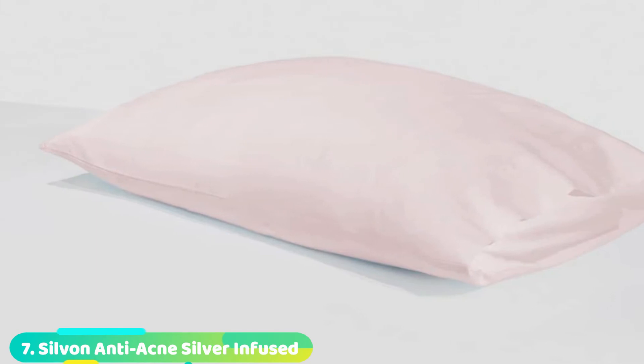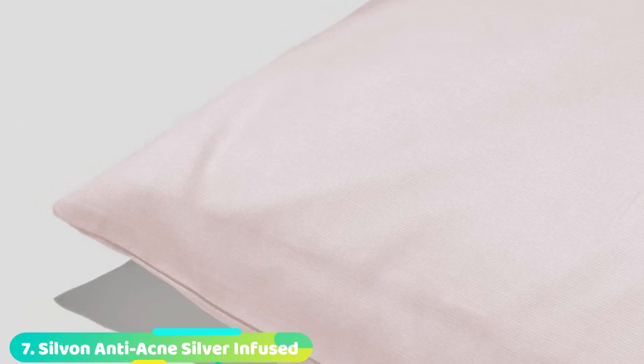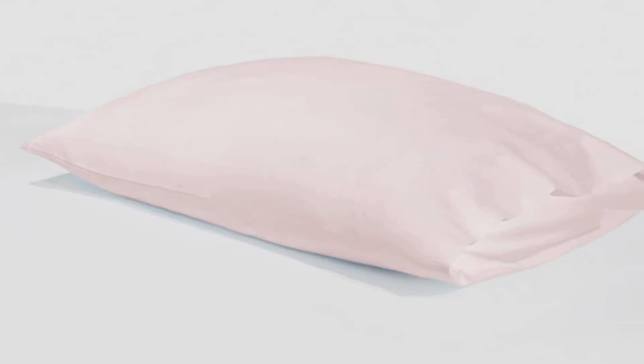Moving on to the next at number 7 with Silvon Anti-Acne Pillow Case Woven with Pure Silver. While we're sleeping, our faces come into contact with pillowcase surfaces. If those surfaces harbor bacteria, they can be detrimental to sleepers who experience acne. That's why dermatologists recommend Silvon pillowcases for their acne patients. The pure silver-coated threads woven into the cotton fabric produce an antibacterial effect that shields facial skin from acne-causing microorganisms. Using the silver-coated threads to create an antimicrobial effect, the company refrains from using chemicals or fabric-finishing treatments.